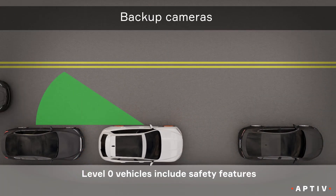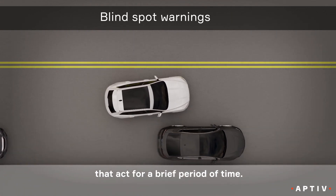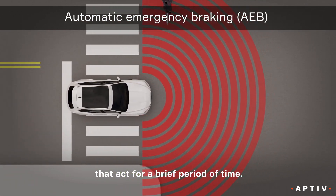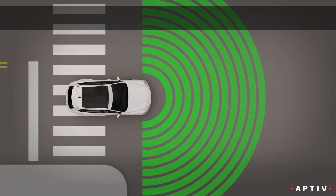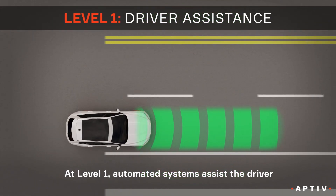Level zero vehicles can include a variety of safety features that act briefly, but the driver is completely responsible for the vehicle. At level one, automated systems assist but do not fully take over.